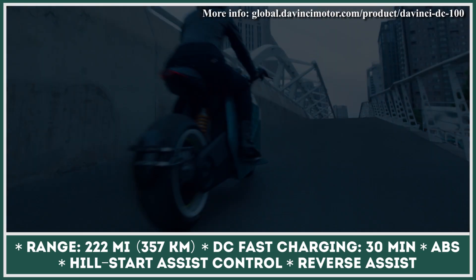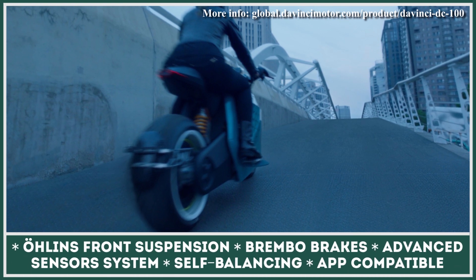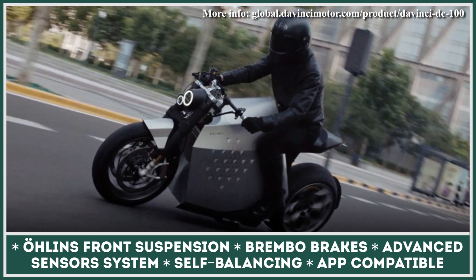The motorcycle also has several ride modes, hill start assist control, downhill assist control, a combined braking system, traction control, as well as a kinetic energy recovery system that can charge the battery on the go.